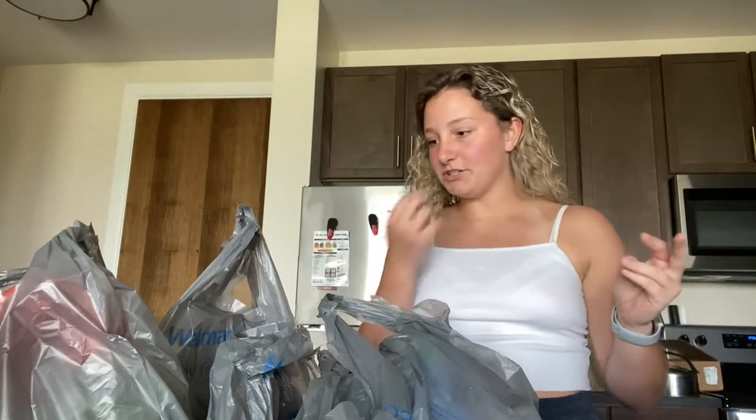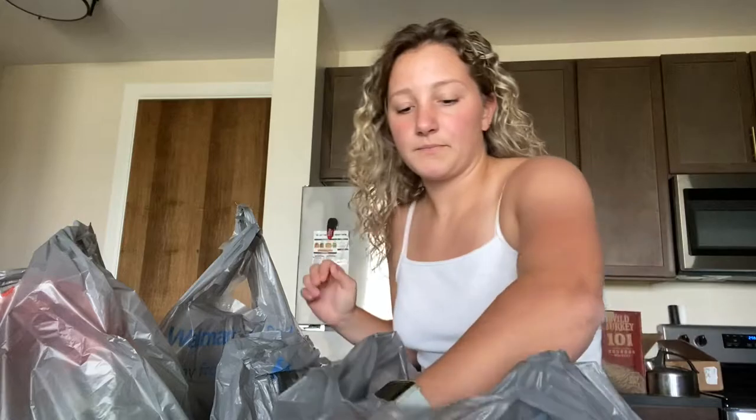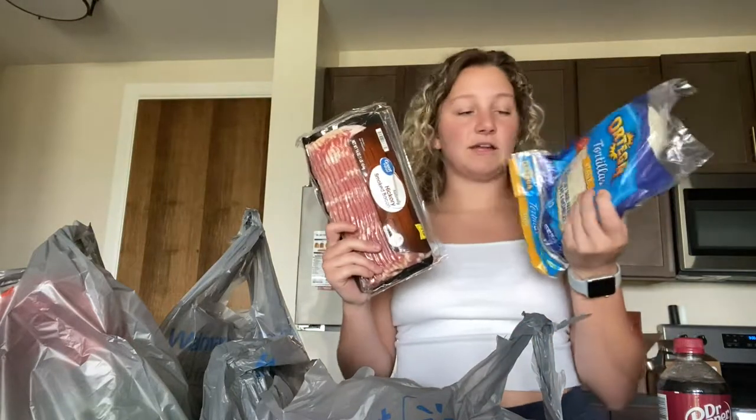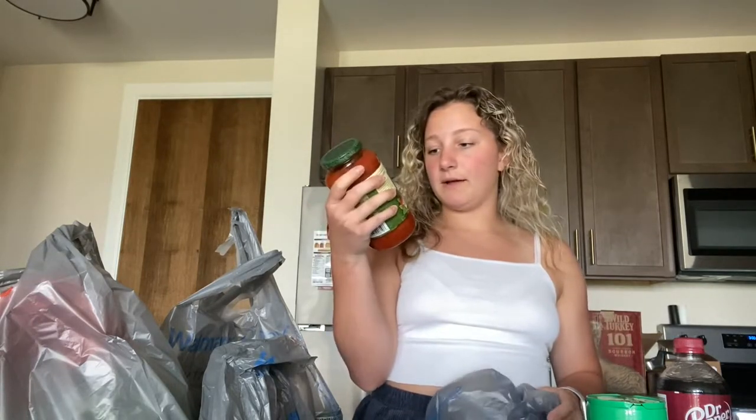This is everything I got right here, and I'm just gonna go through and show you guys everything that I purchased from Walmart and Bath and Body Works. I got some broccoli, I got Dr Pepper, I got bacon and tortillas, and then I got some sandwich bags, I got Parmesan cheese, I got walnuts, and then I got some tomato basil pasta sauce.